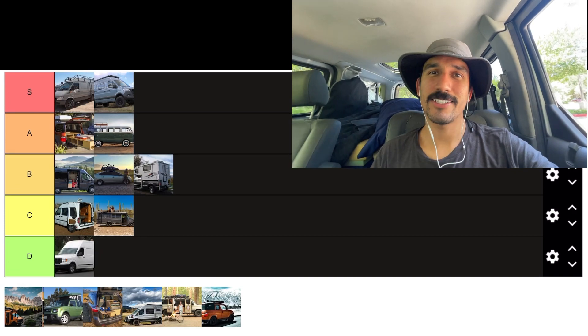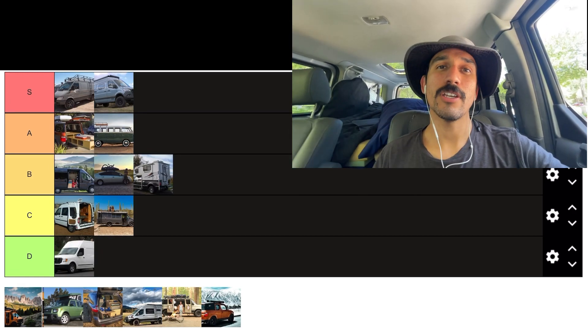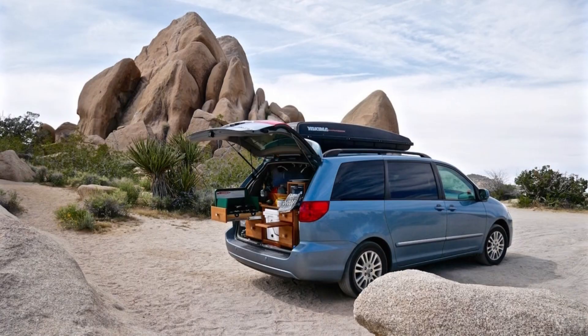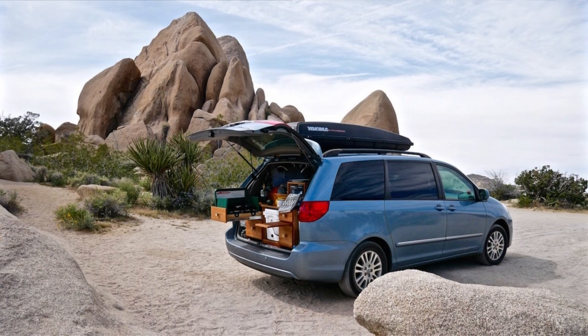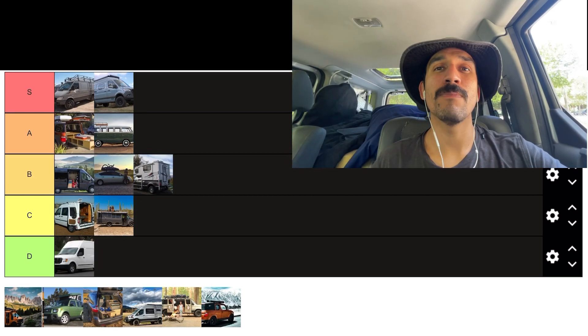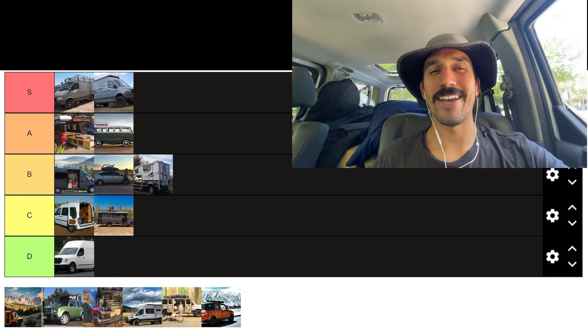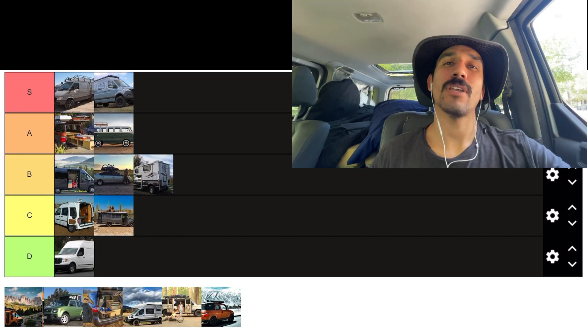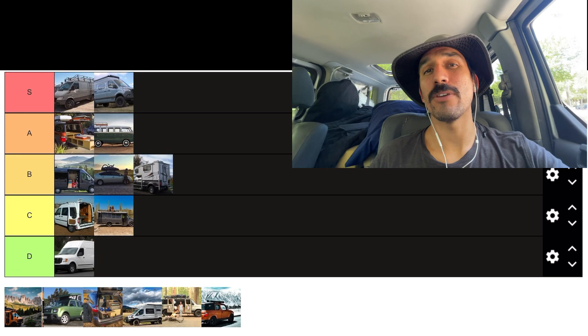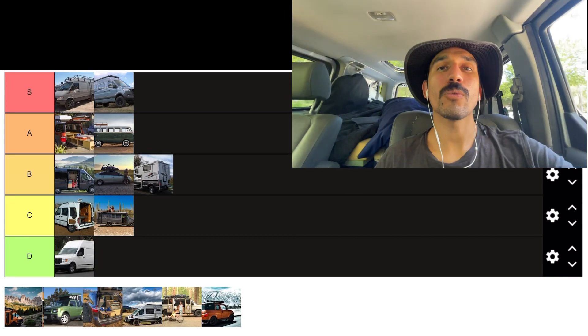Let's talk about minivans. A minivan is an awesome idea for van life — it's super stealthy, gets really great gas mileage, and you can find them on the market for dirt cheap. Get a Honda Odyssey or a Toyota Sienna and you're not ever going to have to worry about it breaking down, and when it does it's super cheap to fix. The only real downside is that you can't stand up inside, and the cool factor is definitely low. But there are tons of configurations and if you have a minivan already, go for it. We're going to give the minivan a B tier.